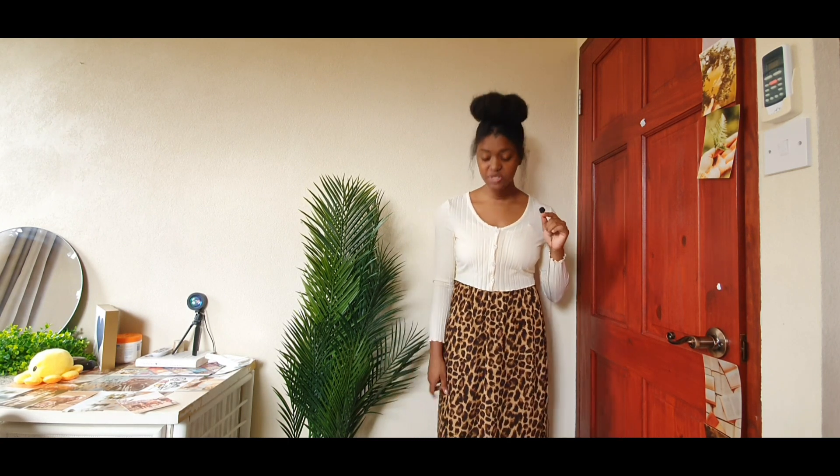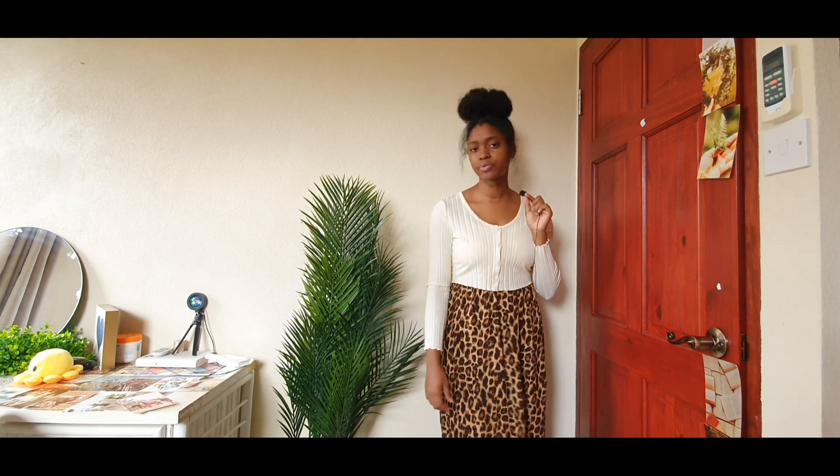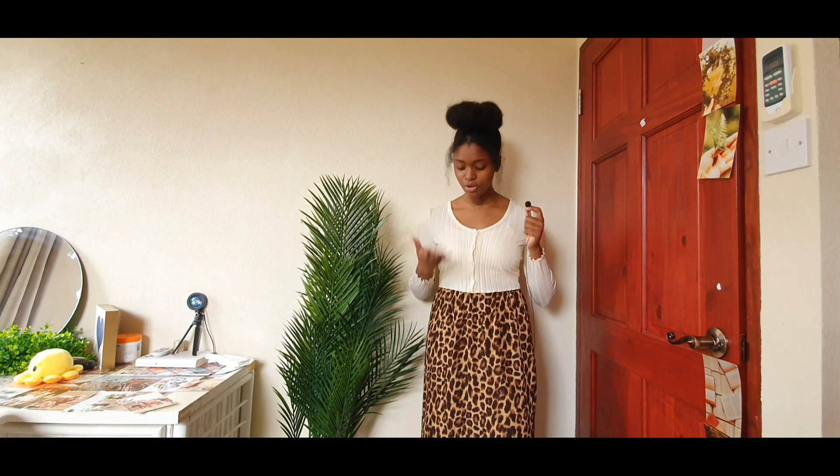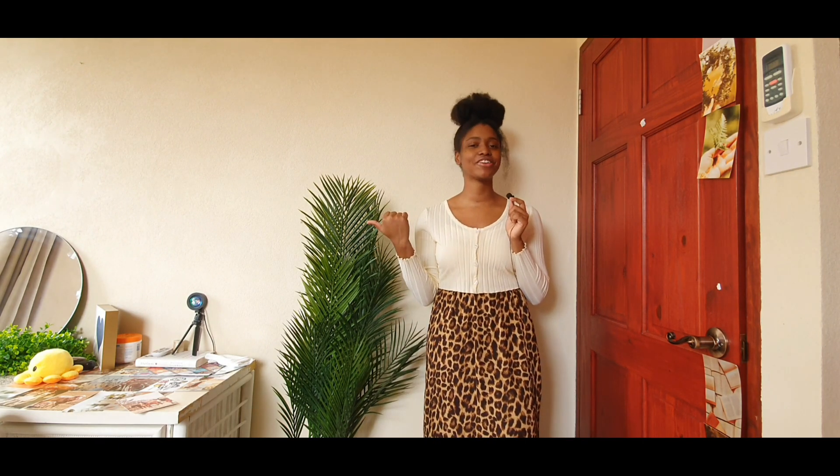This is pretty simple — a long sleeve pale yellow crop top and a leopard print skirt. And I'll continue to say this: brown, black, white, and a color will always look good. You can't go wrong with brown and a next color with it. Anyway, this outfit is a success, let's go to the next one.